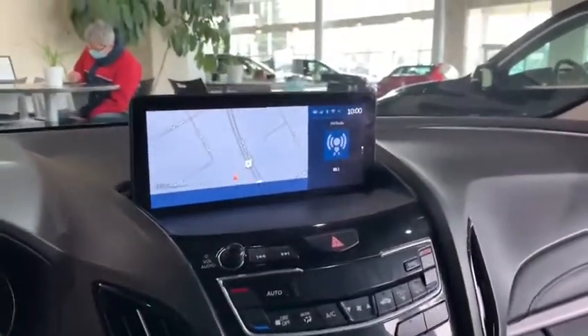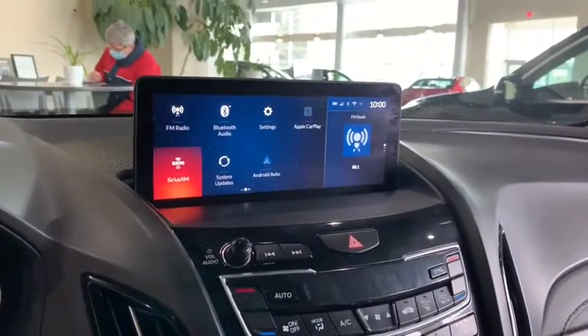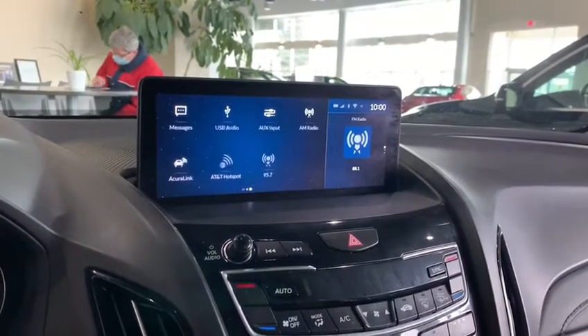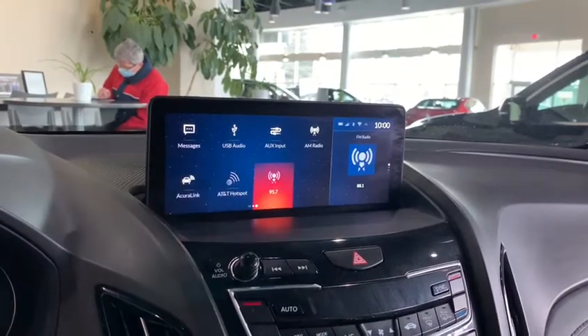We have lane keep assist and adaptive cruise control. On the right we have our infotainment system with all our smart apps — SiriusXM, AM/FM radio, Android Auto, Apple CarPlay, as well as AT&T Wi-Fi hotspot and Acura Link, where you can start the vehicle right from your smartphone.